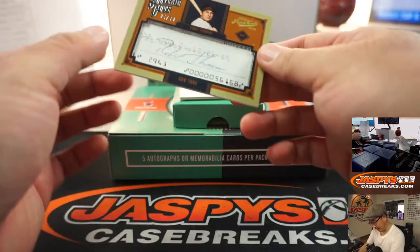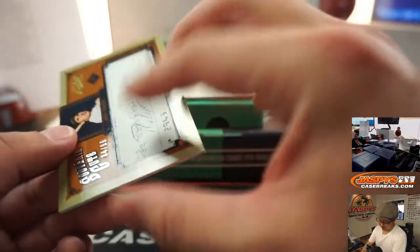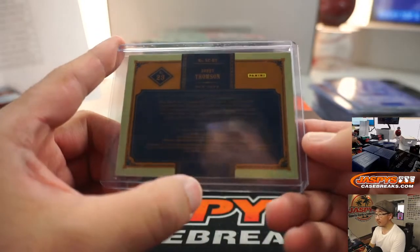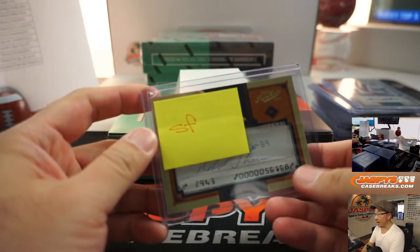The last one here is Souvenir Cuts, 34 out of 99. Now that's New York Giants — Bobby Thompson. Nice cut autograph for San Francisco.